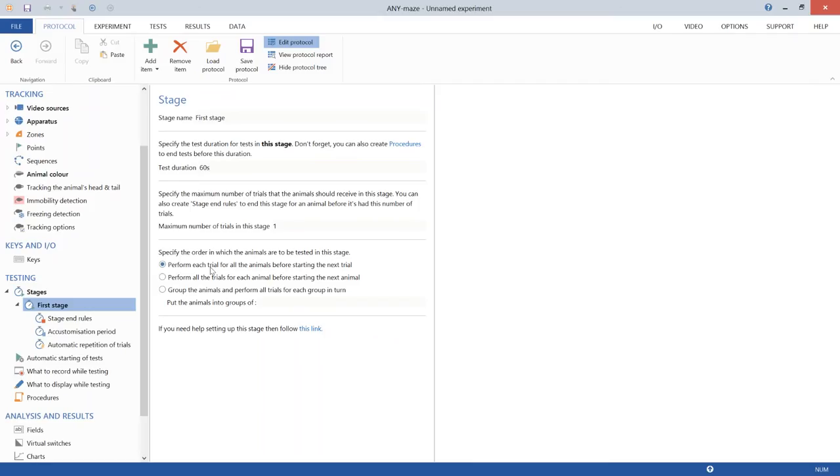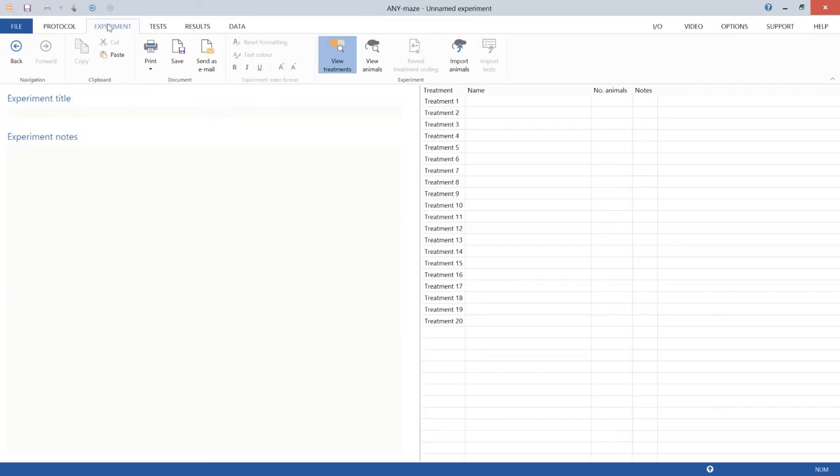The protocol can be saved to a protocol file for reuse in future experiments, avoiding repeated setup. Moving to the experiment page, two groups are defined: a saline group of six animals and a drug group of six animals. The protocol defines what will be done; the experiment page specifies which animals and groups will be tested.